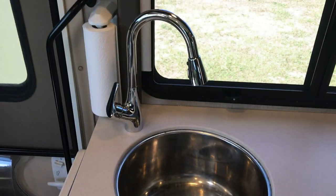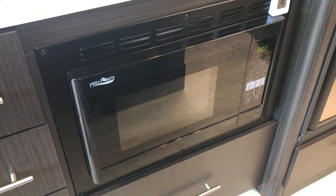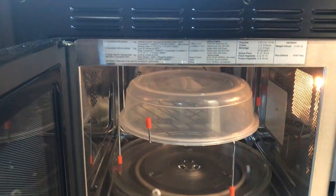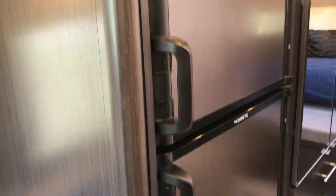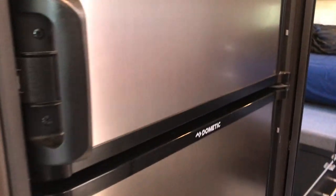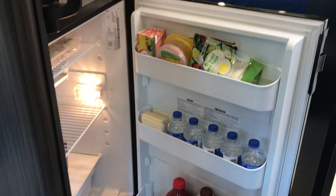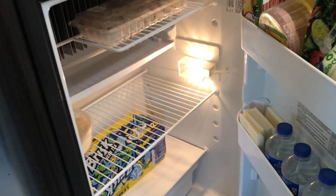Giant stainless sink. That's your convection microwave. This has the Dometic refrigerator, which is the better of the two — it's not the Norcold. It stays much colder than the Norcold and it seems to use less propane as well.